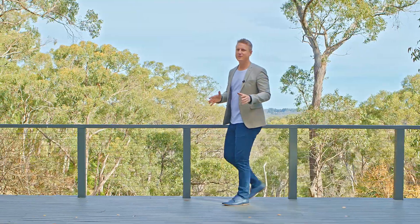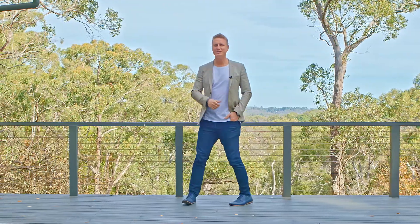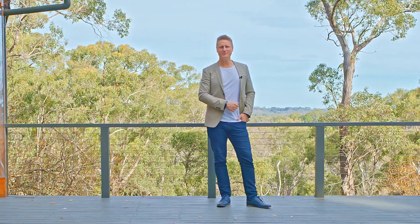So when you'd like to learn more about this amazing home in the Adelaide Hills, give me a call. Look forward to seeing you at the open. Bye.